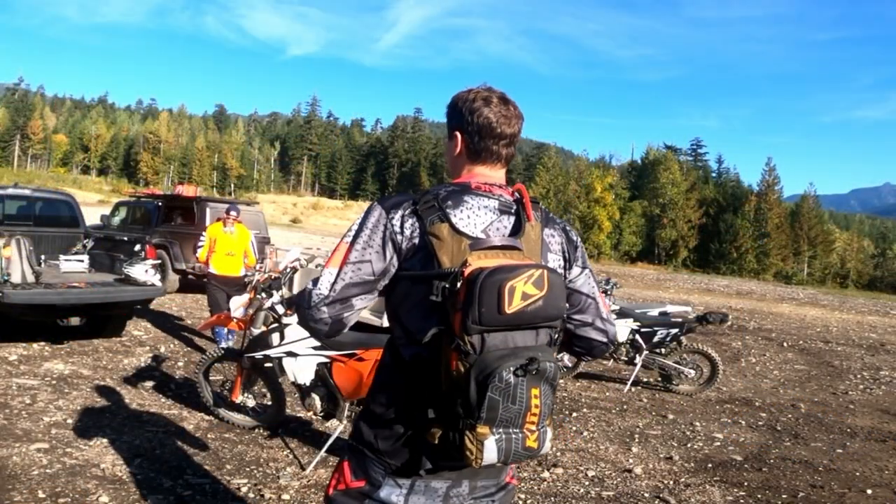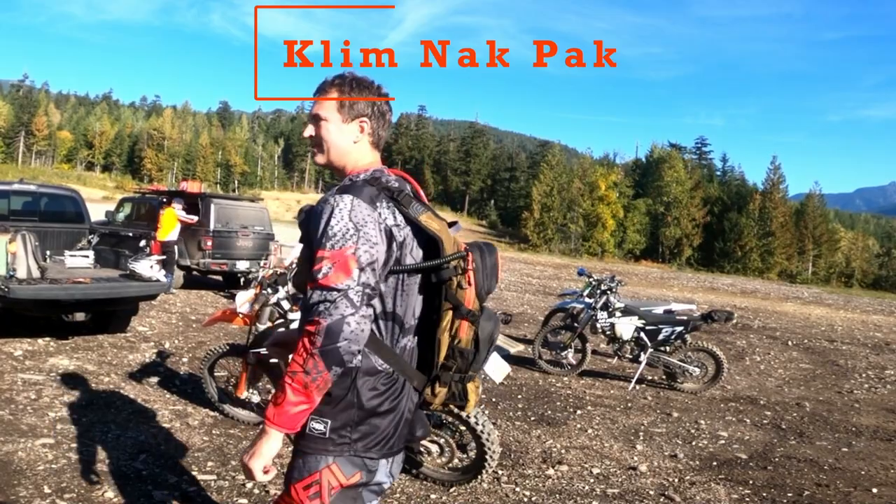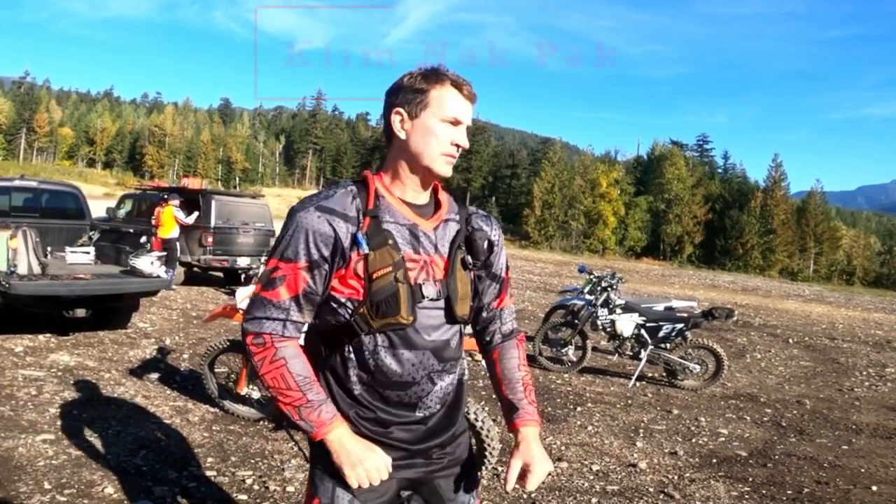Hey guys, it's Wadson with the Wad's Up channel. Welcome back — on today's episode we're going to review the Climb Knack Pack. As we rapidly approach the holiday season, I thought this might be something you'd like to consider.